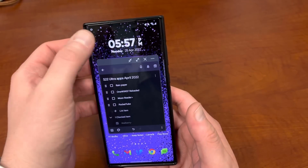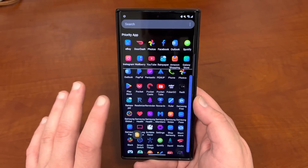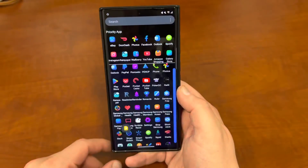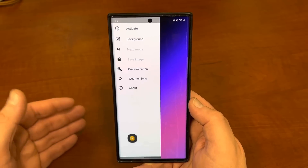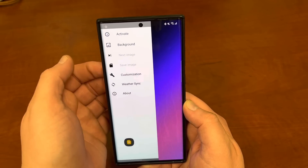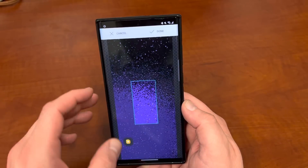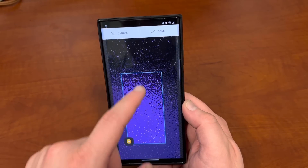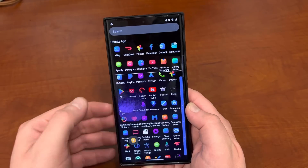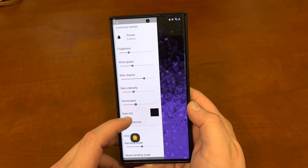The next app is another customization app I've started experimenting with. Not sure how much I love it because it does drain a little bit of battery. But it has such a cool effect that I keep coming back to using it. It's called Rain Paper. Rain Paper allows you to display your wallpaper with a rain effect on it — you can also add fog and other weather-type effects. You basically choose your image, choose your background, go to My Images, choose the wallpaper you have right now, and hit Done. It applies the Rain Paper effect, and you can customize how much it dims, the fogginess, wind speed, rain chance, rain intensity, storminess — like lightning — and the raindrop scale.